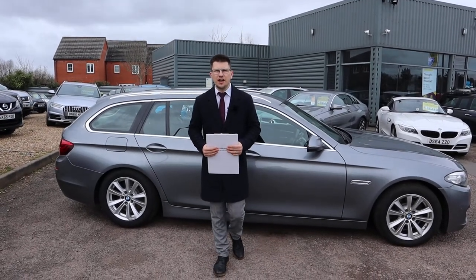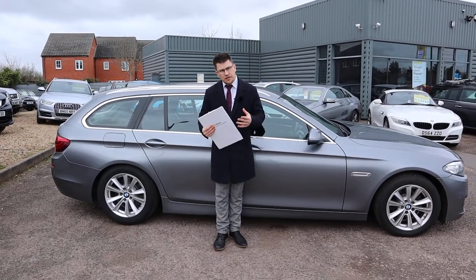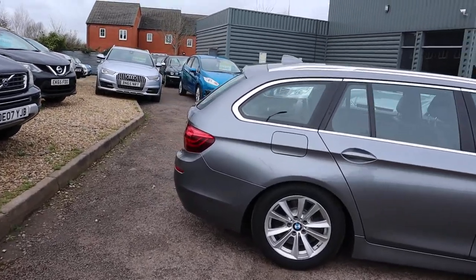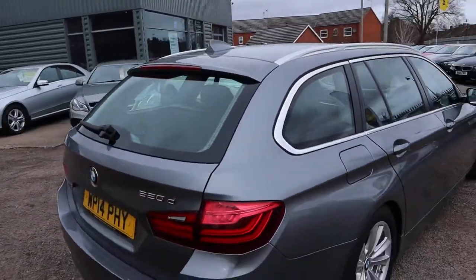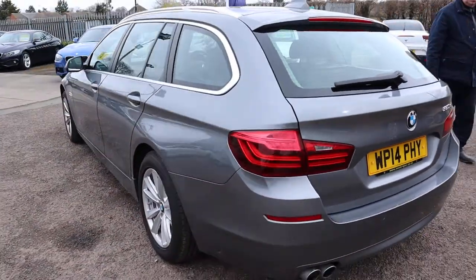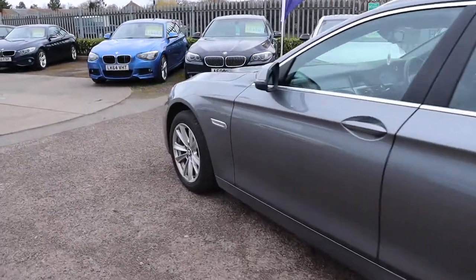Welcome to another video here at Country Car. I'm going to give you a walk around this beautiful BMW 5 Series Touring, show a few of the features and the general condition of it. This is the 2014 BMW 5 Series 2 litre diesel. There is plenty of specs so I would recommend going through to the website at countrycar.co.uk, take your time, go through the advert, see all the features that it's got to offer.